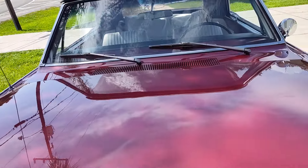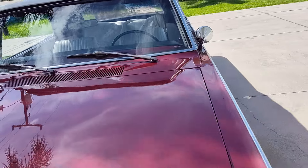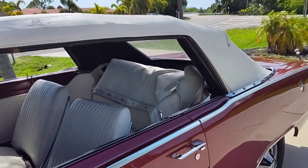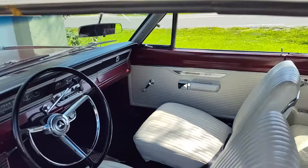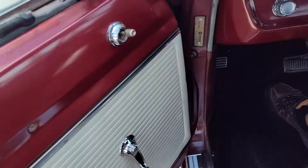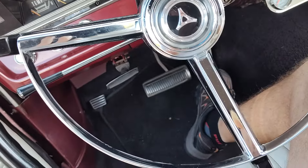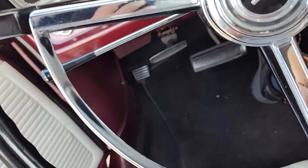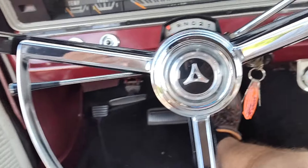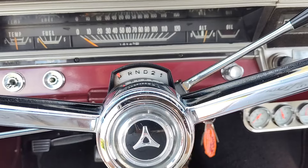This thing has a nice set of mufflers on it. Let's give it a quick listen — let's start her up.